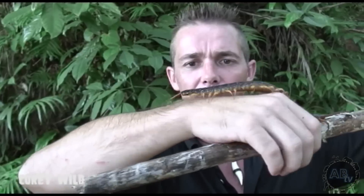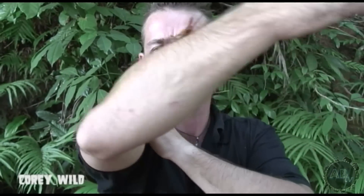Who reckons we should let him run up my arm? Don't try this at home, guys. Centipedes can inflict quite a painful bite, and there is actually one recorded death from a centipede.